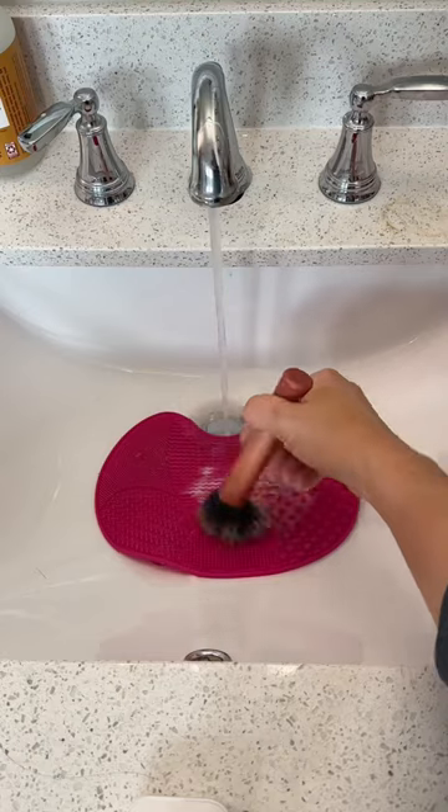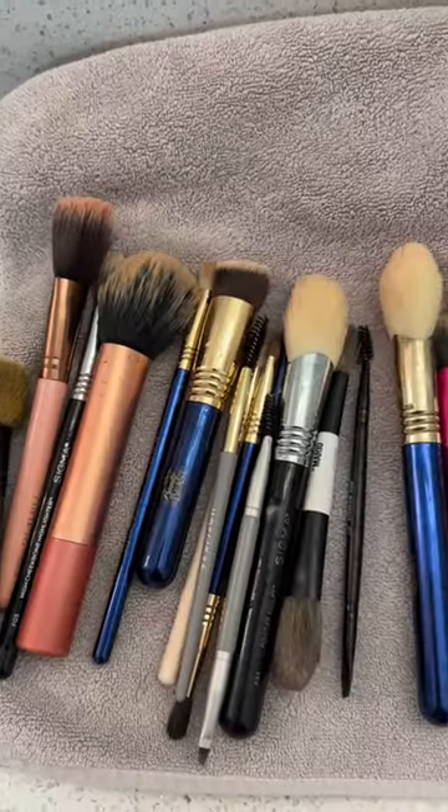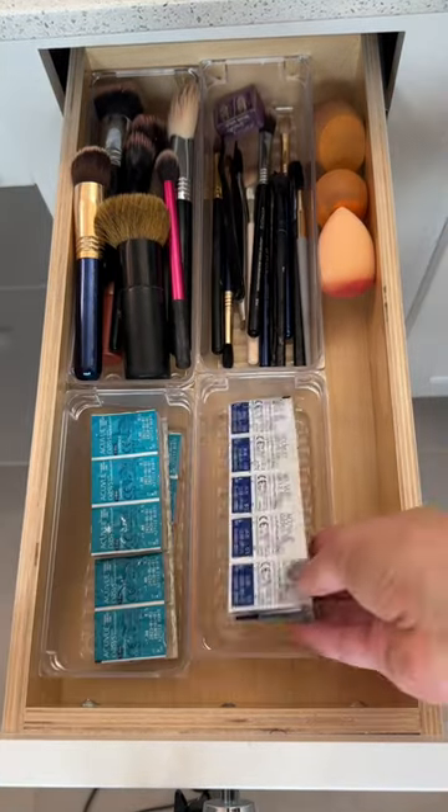But first things first, we are going to clean these brushes. This is my absolute favorite brush cleaner — I've used it for years. It gets your brushes so clean and soft. Face brushes go in one container, eye makeup brushes in another. Then I add my contacts and move on to the next.